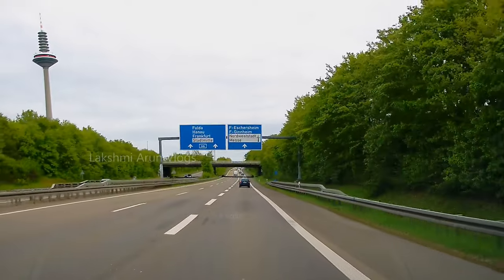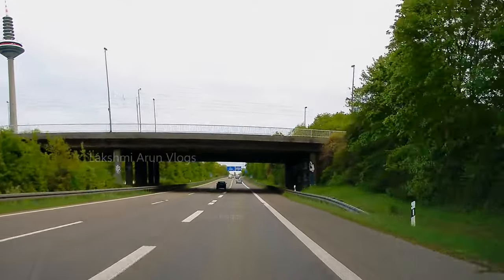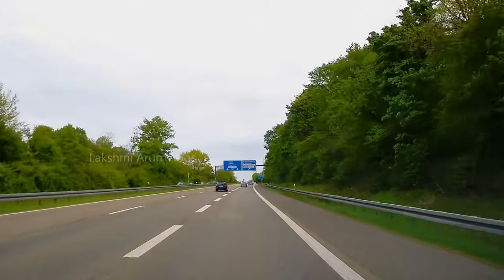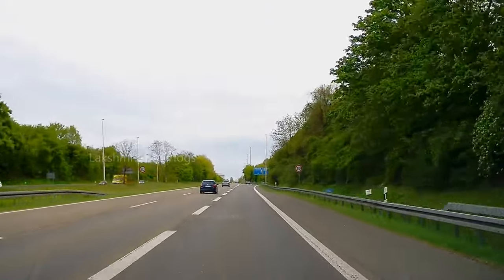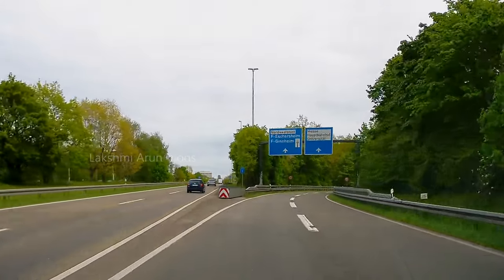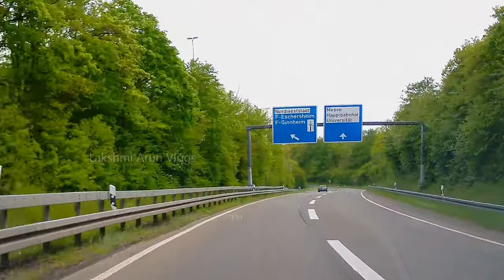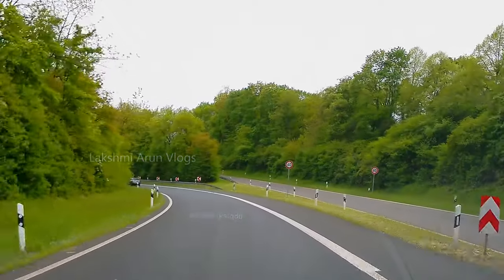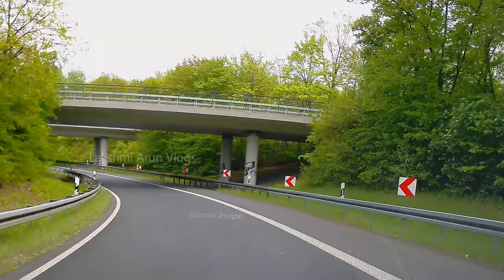Many people also ask: when collecting your German driving license, will they take your original license? Yes — when you go to collect your German license, you must carry your original driving license and they will collect it and not give it back. You will only have the German driving license. Even if your original license had categories like motorbike plus car, they will still keep it — you will only have the German license.